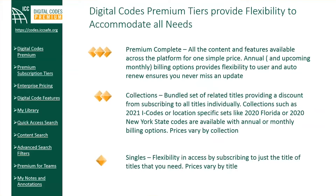Premium Complete provides access to all titles on the platform, both those available at the date of subscription as well as titles added while the subscription remains active. Annual and upcoming monthly billing options provide flexibility to users, and auto-renew ensures you never miss an update. An introductory price has been set for Premium Complete as well as bulk discount pricing.